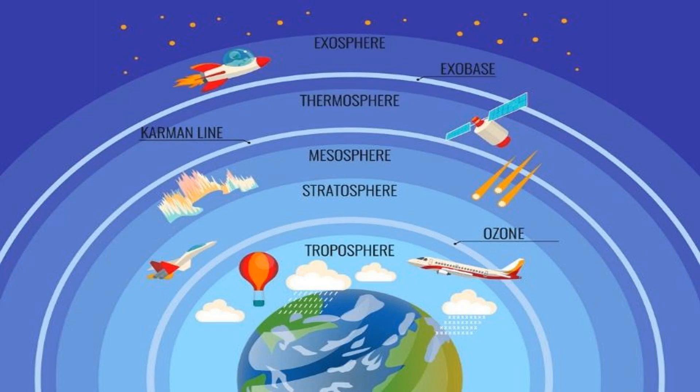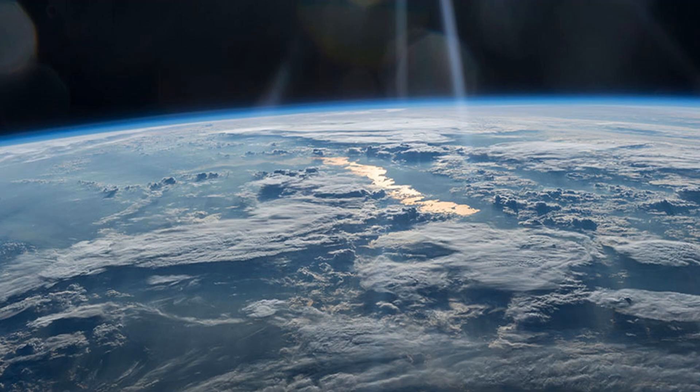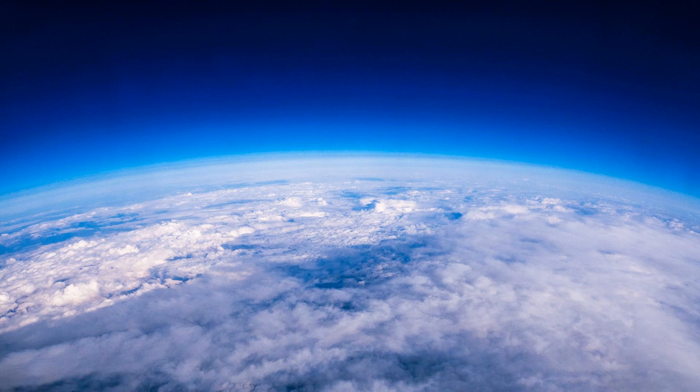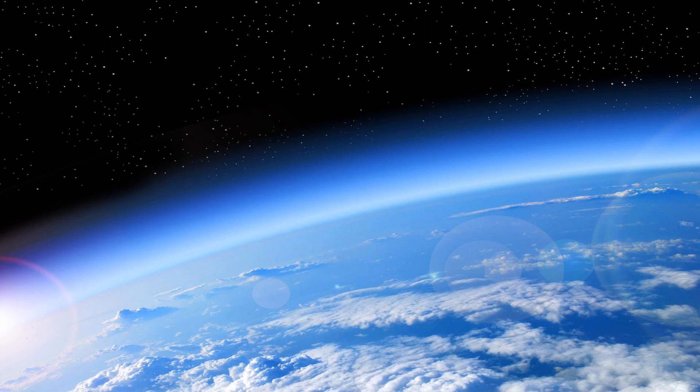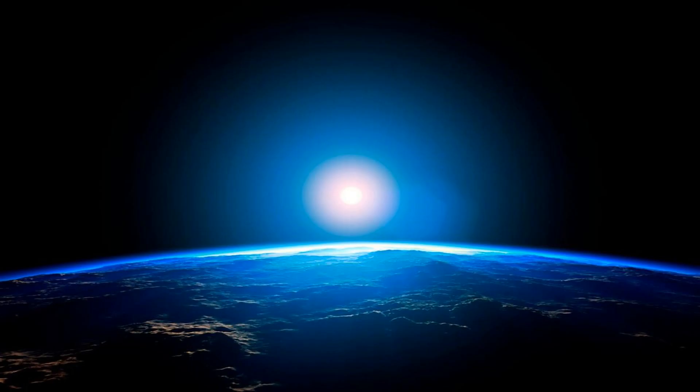The Earth's atmosphere acts as a protective shield against UV radiation. When the Sun emits UV radiation towards Earth, it hits the atmosphere and gets absorbed by various gases, including oxygen and nitrogen. The atmosphere also scatters the remaining radiation, which makes the sky appear blue during the day. The amount of UV radiation that reaches the ground depends on various factors such as the time of day, season, latitude, and altitude.